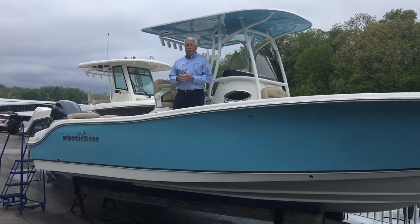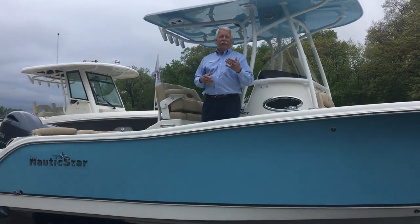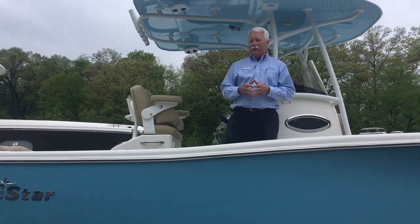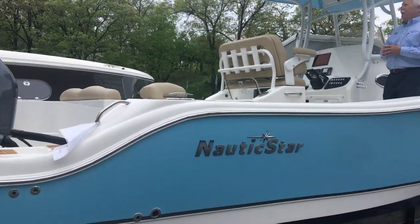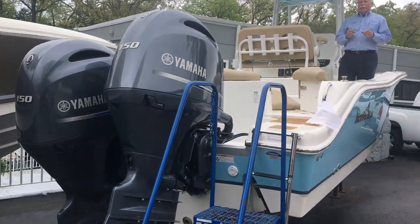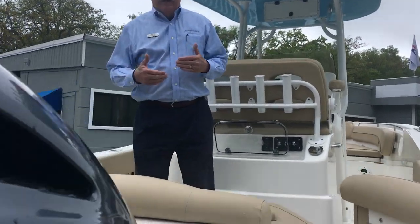Today I'd like to welcome you aboard this beautiful Nautic Star 2602 Legacy. We are the authorized Nautic Star dealer here at Lake of the Ozarks, and this is a fun, family-friendly, fishing-friendly center console. Center console is the rage, so come on aboard — I want to show you why this boat answers everything you could possibly want in a center console.